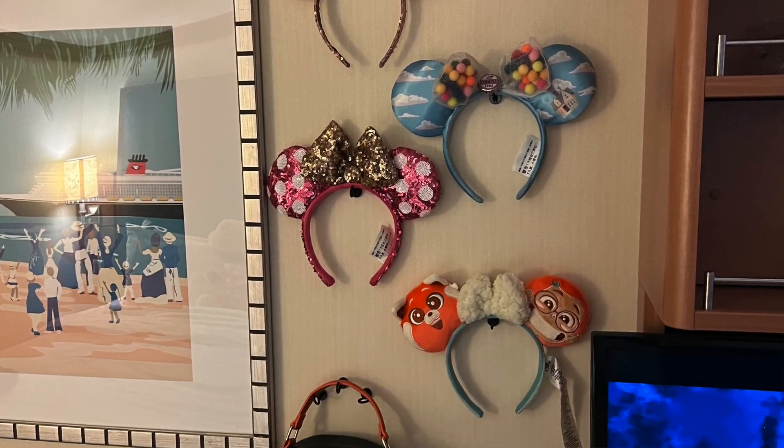The next item is magnet hooks. The stateroom is a great size for both of us but it is small — studio style — so you want to take advantage of your space. We use them for my Mickey ears, my bags, my Loungefly bags. You can also use them for your lanyard or room key, since we're always looking for that. Magnet hooks are on Amazon and we'll link them below. We also have a stateroom tour video where you can see how they look.